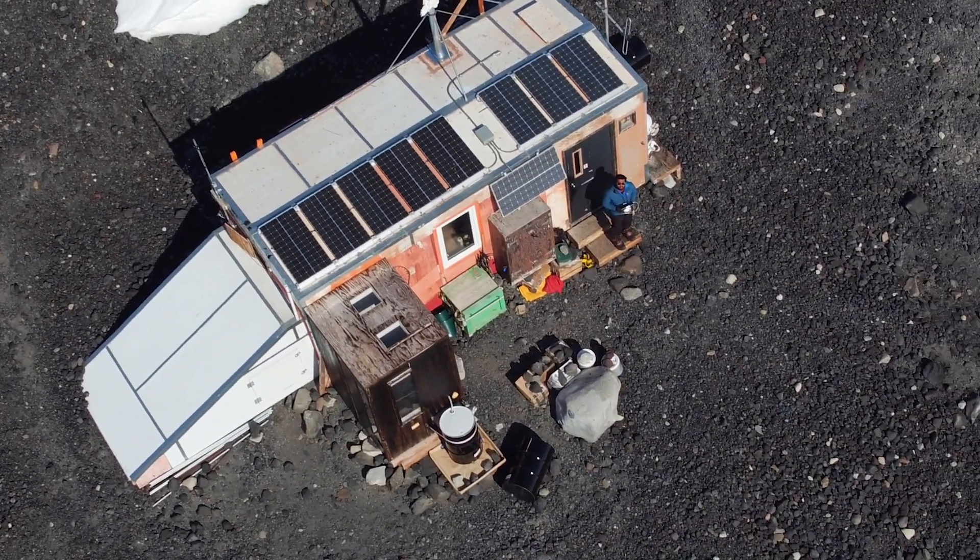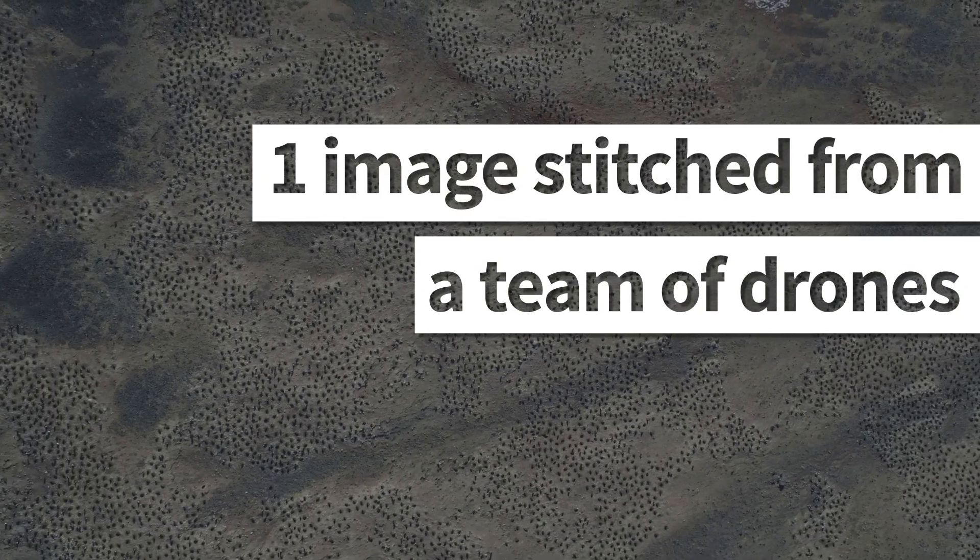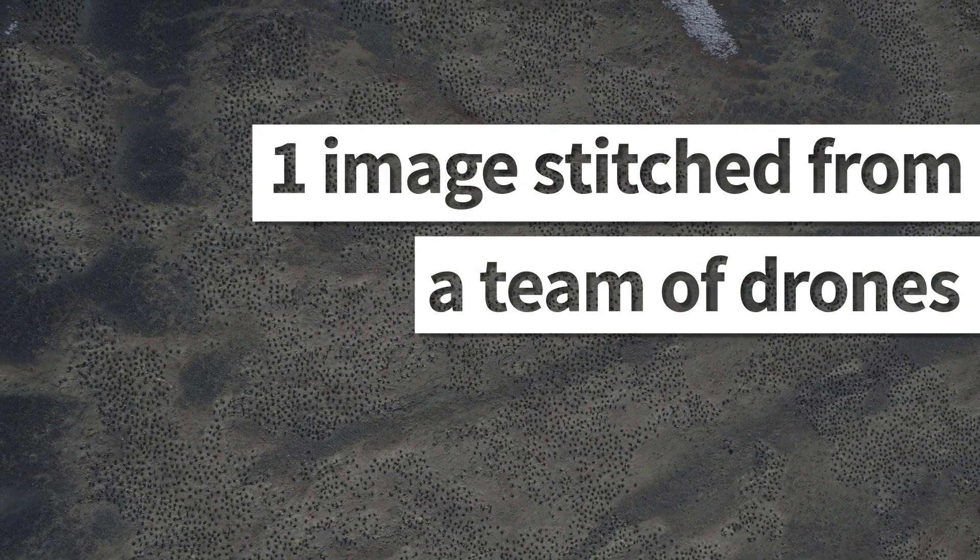Autonomous robots can help us — help humans manage our changing world, our changing environment — at a scale where humans could never do this before. Humans could never leap into the sky and count 300,000 penguins.